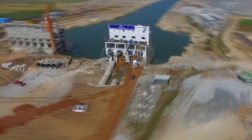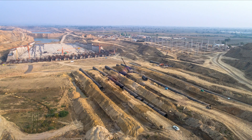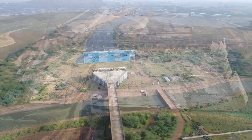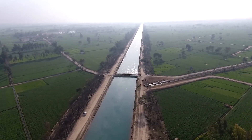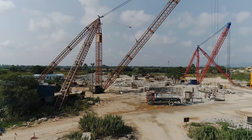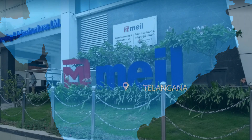Irrigation is of great importance to a growing economy, and for this the Indian government has been working on constructing various irrigation projects through river linking, diverting excess water to farmlands especially in drought-prone areas. One such river linking and irrigation project is the lift irrigation scheme in the Warangal district of Telangana state.